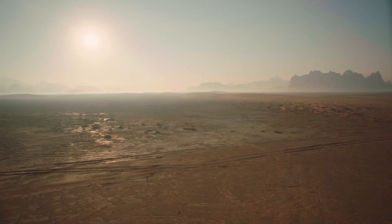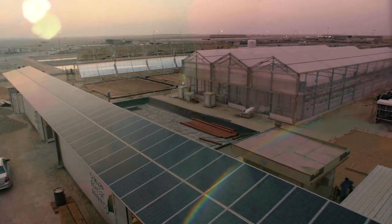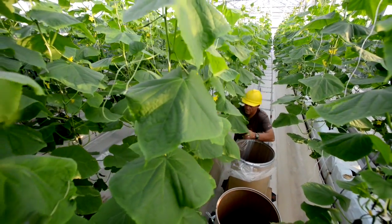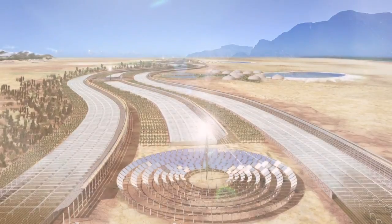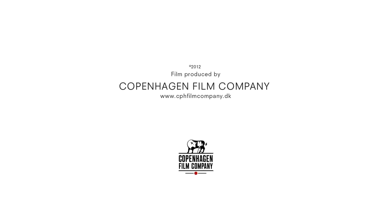It proves that we can take the things we have too much of — deserts, sunlight, salt water and CO2 — and use them to produce the things we need more of: food, fresh water and clean energy. Turning our deserts green can be done. See it. Believe it. Then imagine the implications.